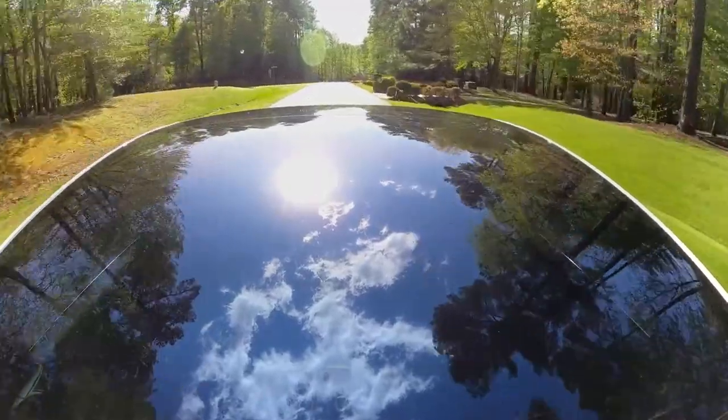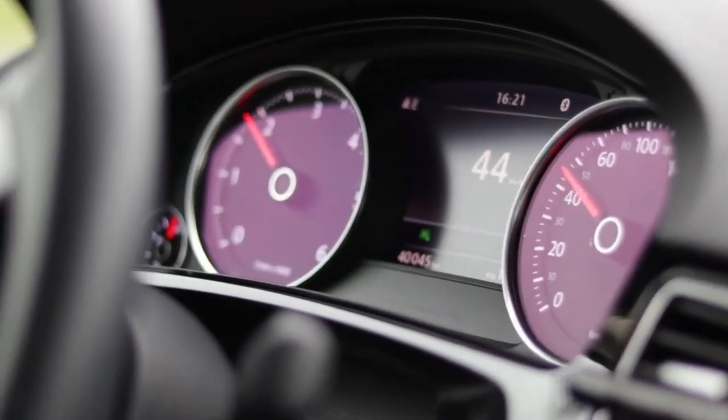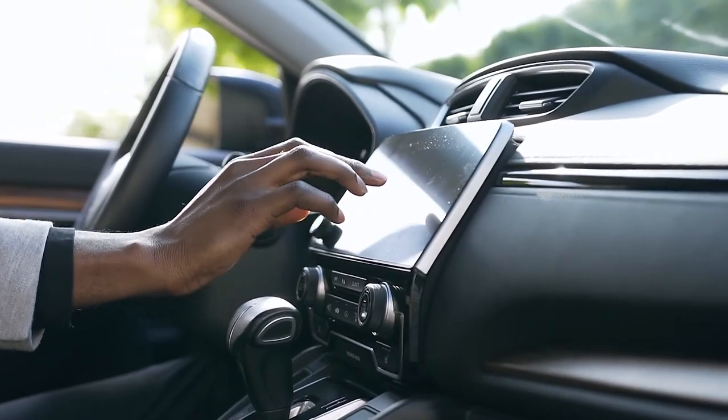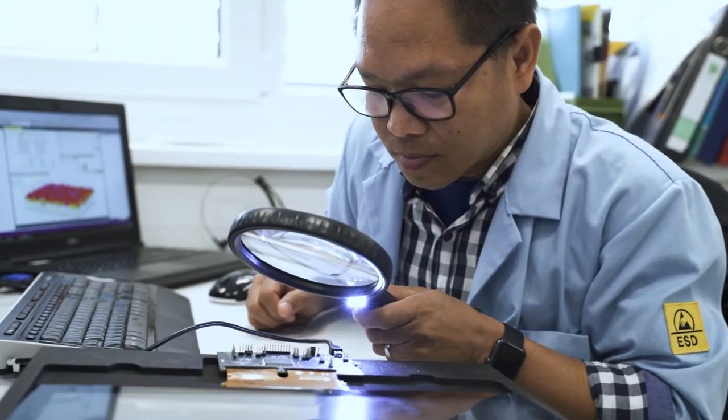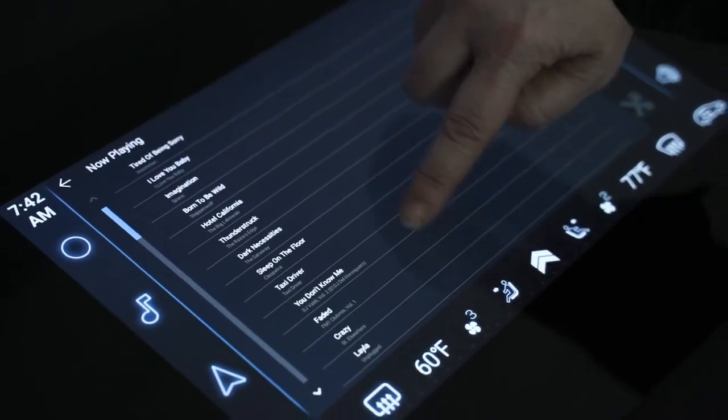But with increasing mobility come outdoor conditions and many times bright sunlight, high temperatures, shock and vibrations, potentially affecting the user experience. Special techniques are required to allow displays and touch screens to be functional and readable.